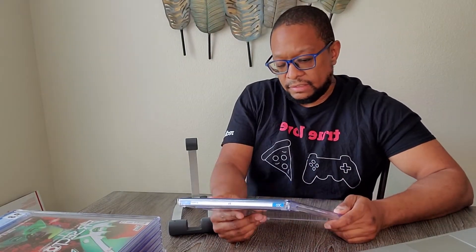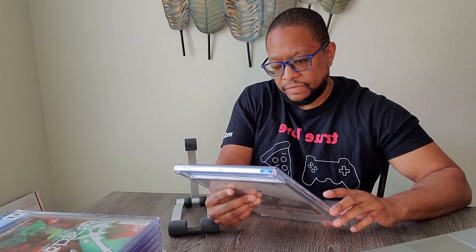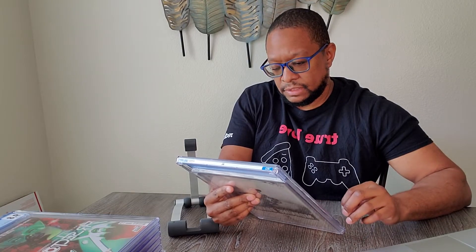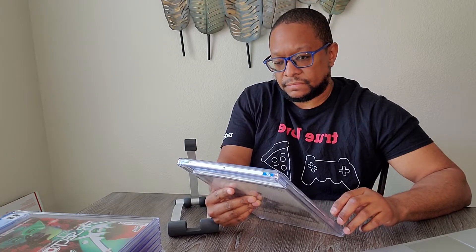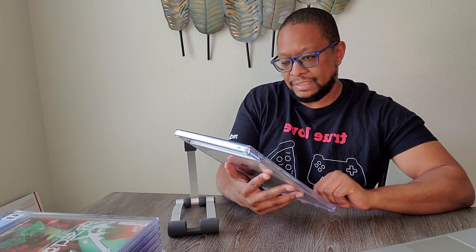A-Force number one. I like the color of the cover. I like the idea of an all-female Avenger team — it's kind of cool. And it's the first appearance of Singularity, which I'm honestly not 100% sure who that is, but I'll look it up. Definitely an interesting book.